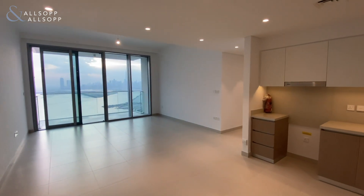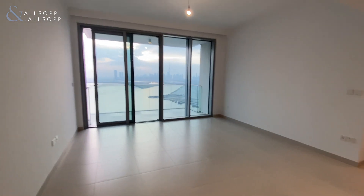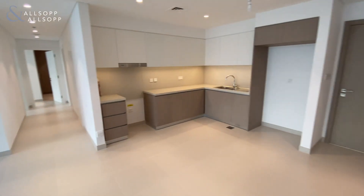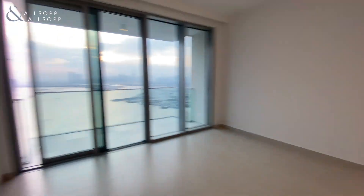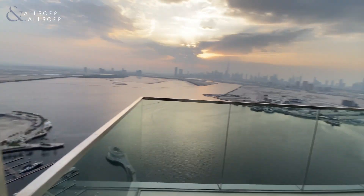Hi there, it's Chris from Allsop and Allsop Real Estate. Today you join me in a brand new two-bedroom front-facing unit in the Grand. Really high-spec unit, with direct views of downtown Burj Khalifa from every window in the apartment.